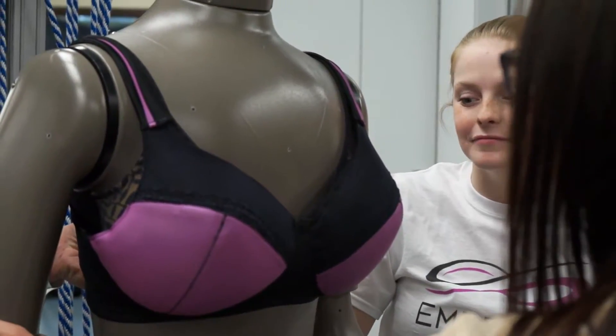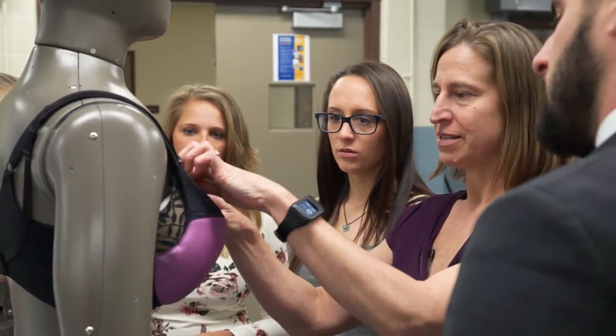We really started calling ourselves Embrace just a couple months ago, back in January, when we really realized that we were going to be starting a business with this.